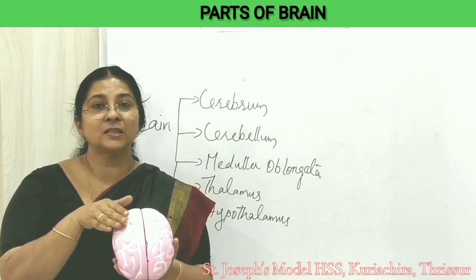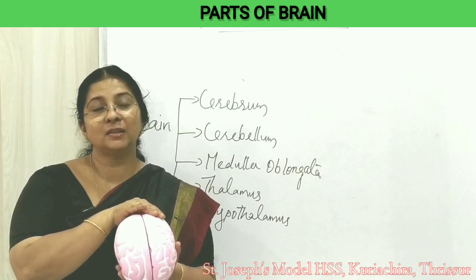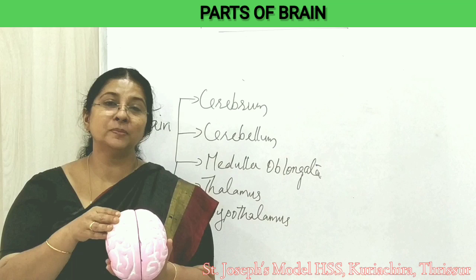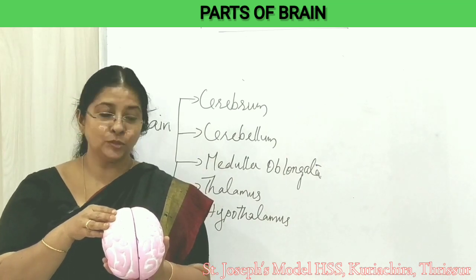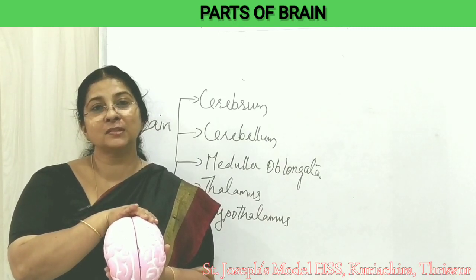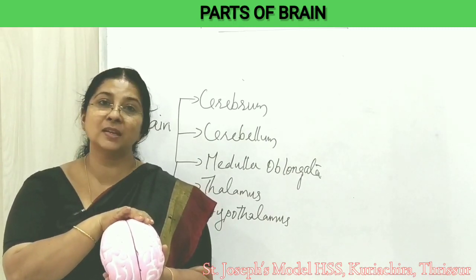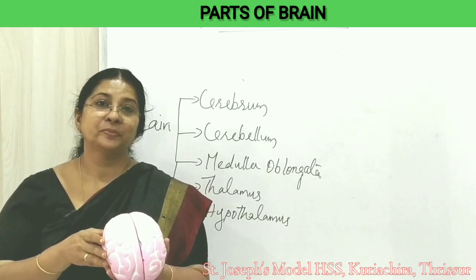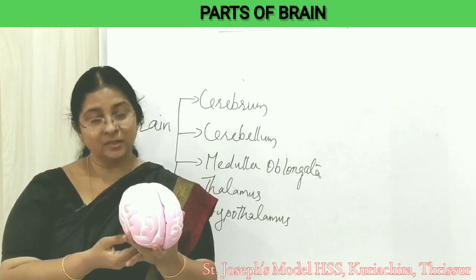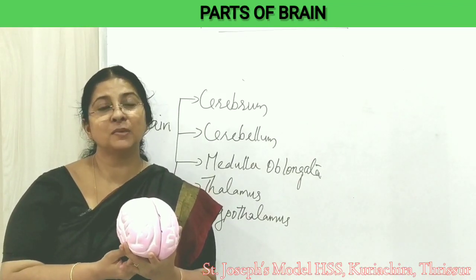The right side is called the right hemisphere and the left side is called the left hemisphere. The right hemisphere controls the left side of your body and the left hemisphere controls the right side of the body. The right hemisphere performs tasks related to creativity and art, while the left side performs tasks related to logic, such as science and math. These two hemispheres are connected by the corpus callosum at the base.